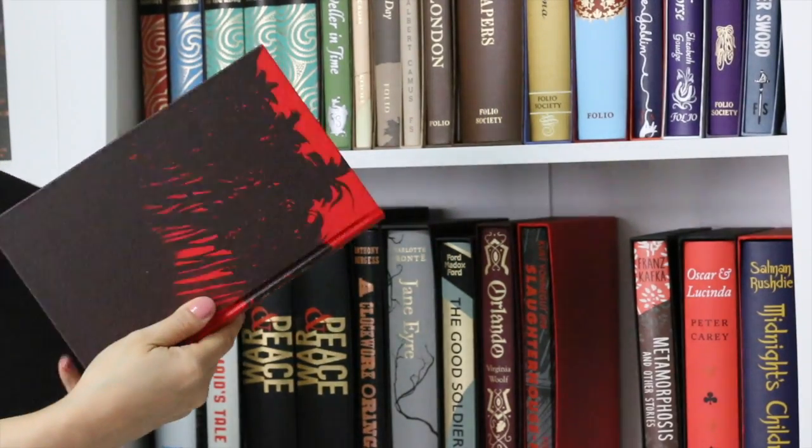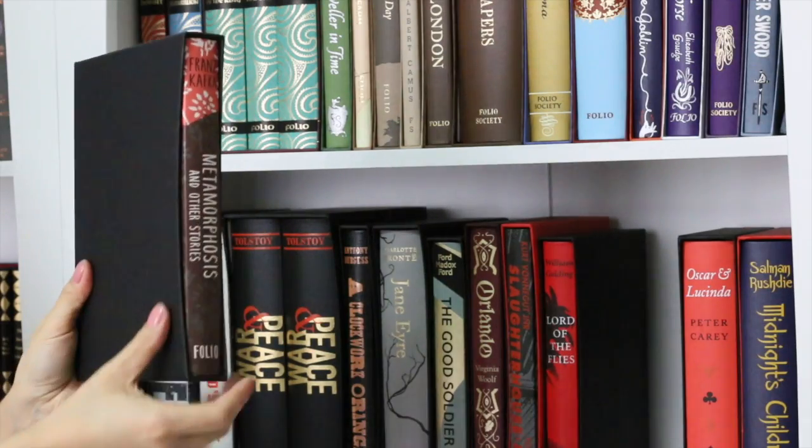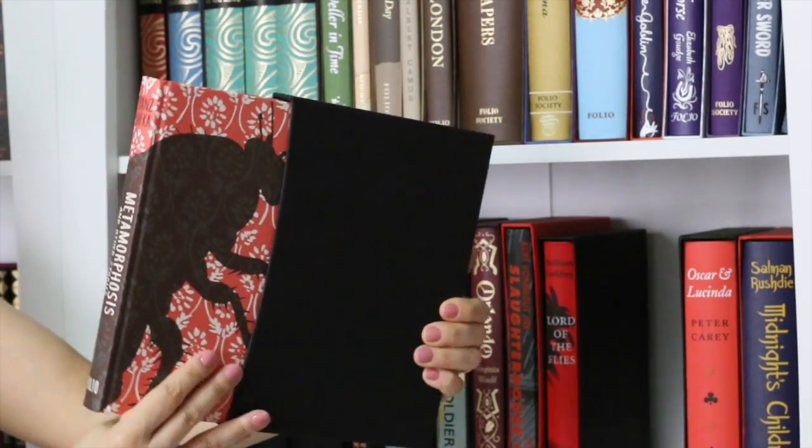Unfortunately, Lord of the Flies is not available anymore. Next, Metamorphosis and Other Stories by Franz Kafka. Metamorphosis is one of my favorite short stories.